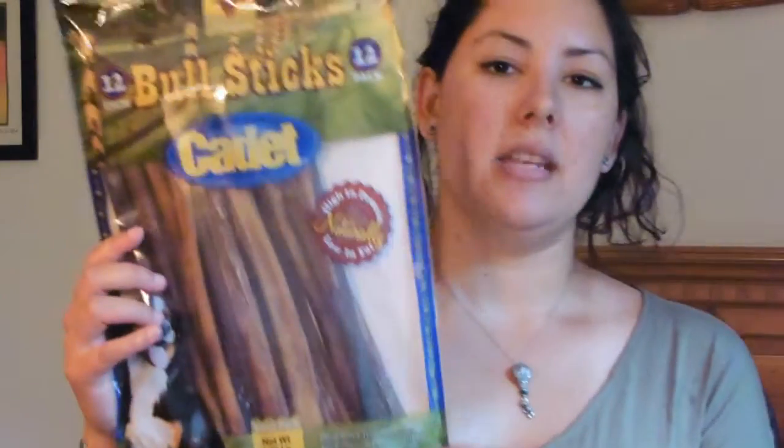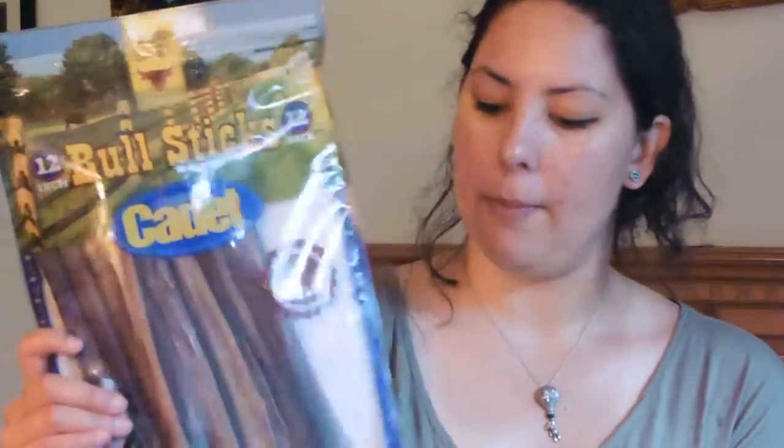Today I wanted to do a product review. I just came back from Costco — our Costco here in Maryland sells a 12-pack of Cadet Bull Sticks. They are made from grass-fed, free-range cattle and are high in protein and low in fat.